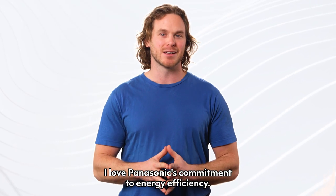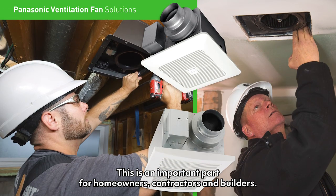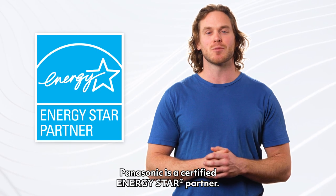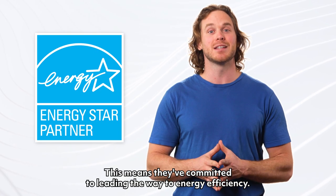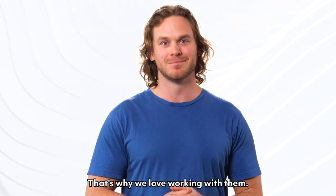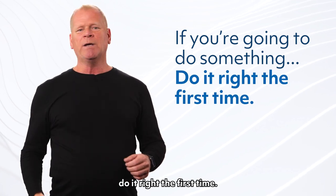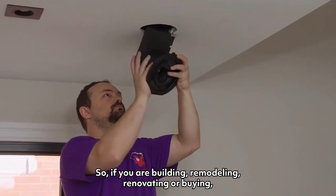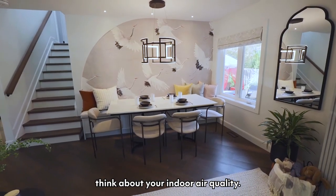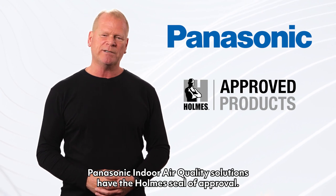I love Panasonic's commitment to energy efficiency — this is an important part for homeowners, contractors and builders. Panasonic is a certified ENERGY STAR partner, which means they've committed to leading the way in energy efficiency. You've heard me say: if you're going to do something, do it right the first time. So if you are building, remodeling, renovating or buying, think about your indoor air quality. Panasonic indoor air quality solutions have the home seal of approval.